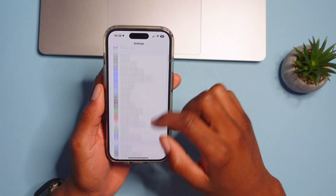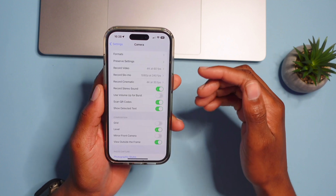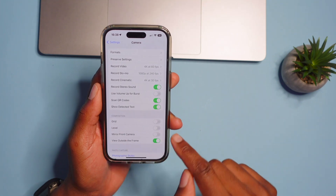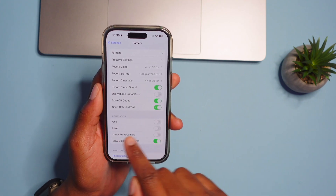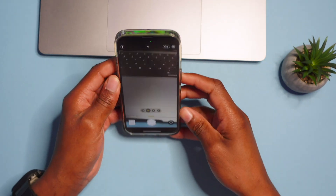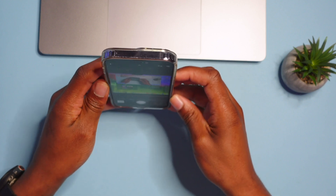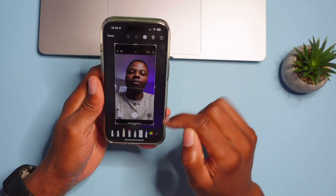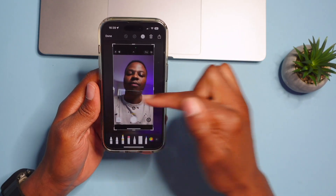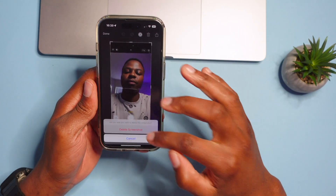In Settings, go to Camera. There's a new composition option under this section called Level. When you open your camera and try to take a picture, a meter will show you how level your device is. This helps you keep your shots straight so your pictures look aligned and professional.